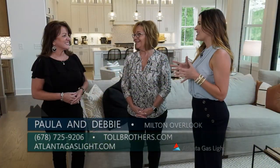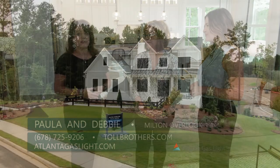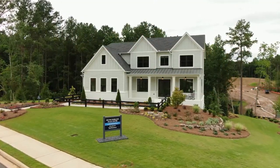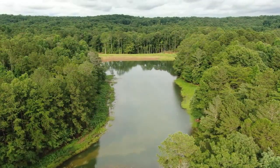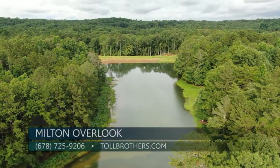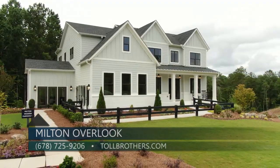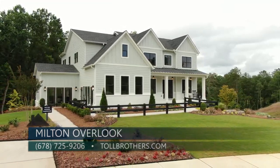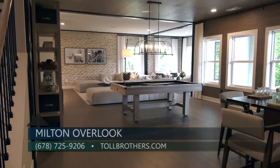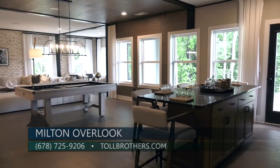Paula, what can you tell me about the neighborhood of Milton Overlook and these gorgeous homes? Well, Milton Overlook offers estate-sized homes on 98 luxury home sites. We offer a resort-style pool, tennis courts, cabana, and a lake on 170 acres of green space, with home sites ranging from half acre to acre plus. Prices start in the mid-600s.